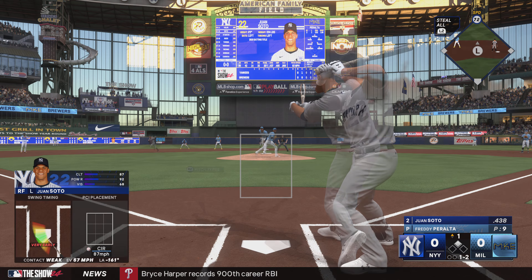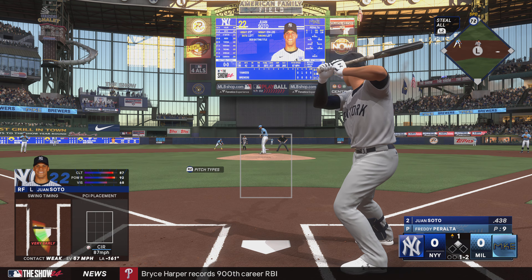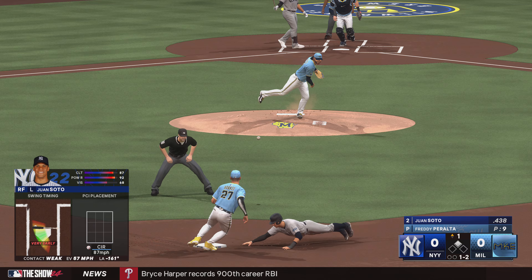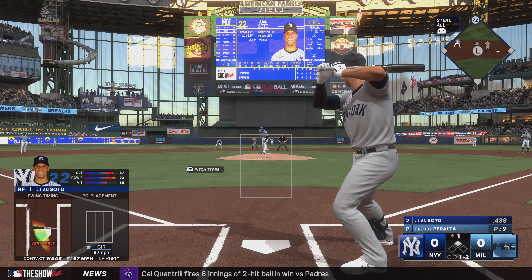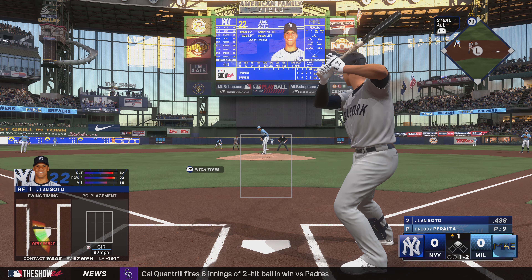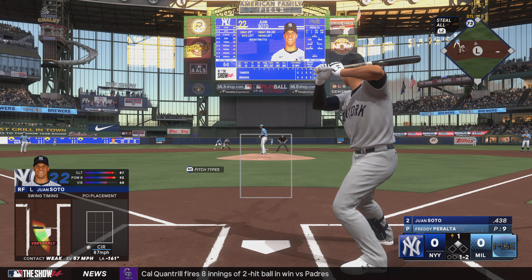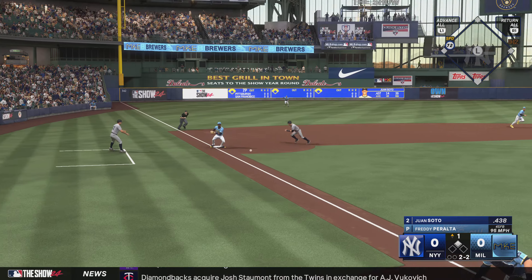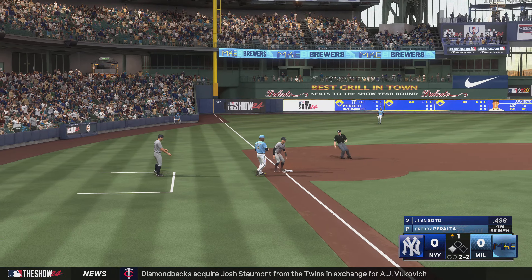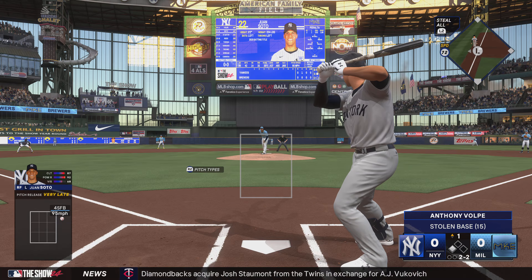Runner goes again, fouls it back with two strikes. Peralta throws over — Volpe dives back in safely. Runner on the move again, pitch misses inside. Sanchez throws. Too late. Stolen base.